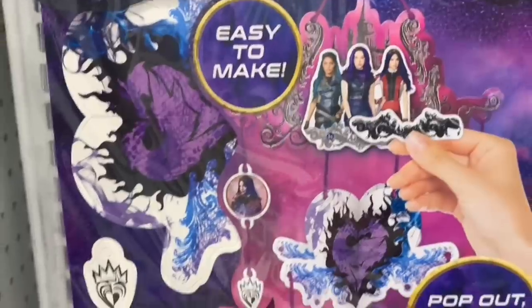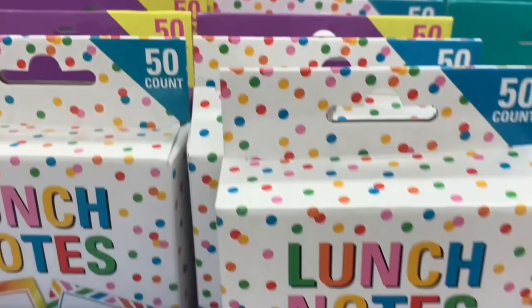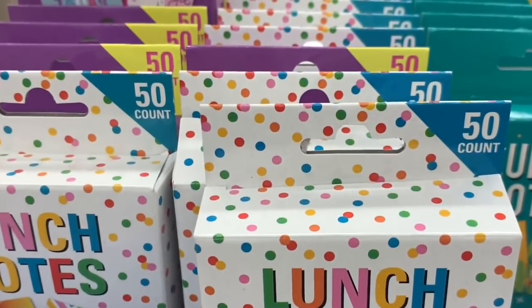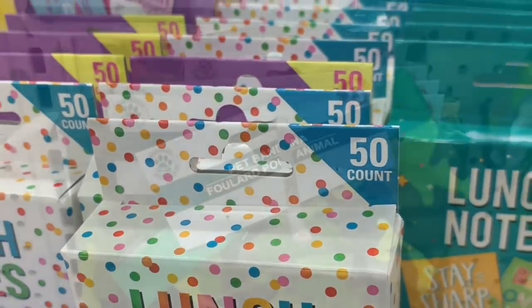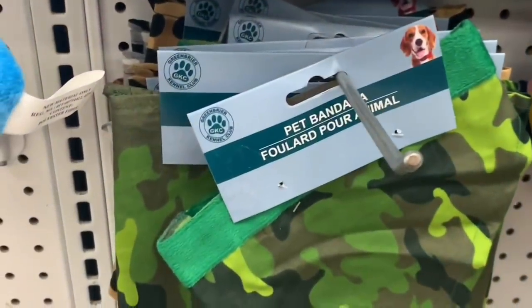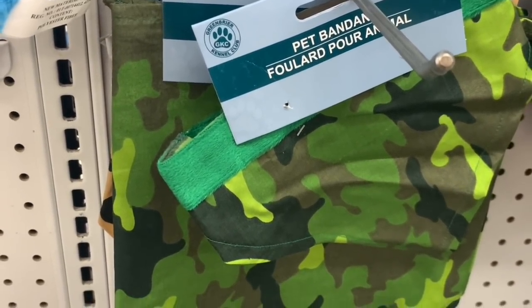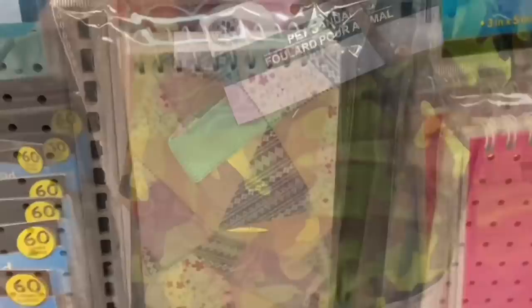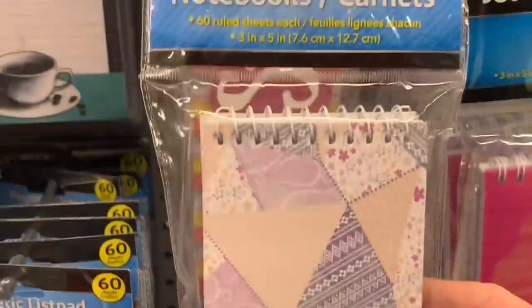Interesting — I've never seen Descendants before at Dollar Tree. And there are lots of new lunch notes. We've seen lunch notes before but these are just different styles. Each one does come with 50 in a box. And this pet bandana really stuck out to me — that is a bright camo. I've seen camo before but nothing that bright. So that was a new print at my Dollar Tree.